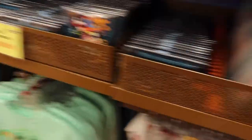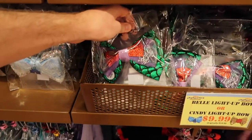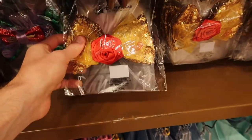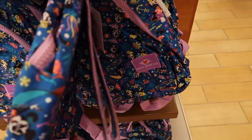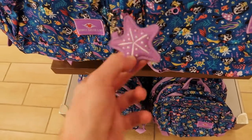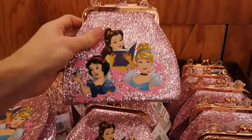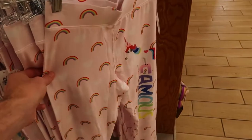They have princess bows for $9.99 - they light up, which is pretty sweet. There's a thingamabob Ariel one, Cinderella, and Belle. They also have Disney Cruise Line bags for $9.99, originally $29.99 - pretty cute with a little star zipper pull. Girls' bags with the Disney Princess logo are $14.99, originally $19.99, and spirit jerseys in small and extra small for $7.99, originally $24.99.